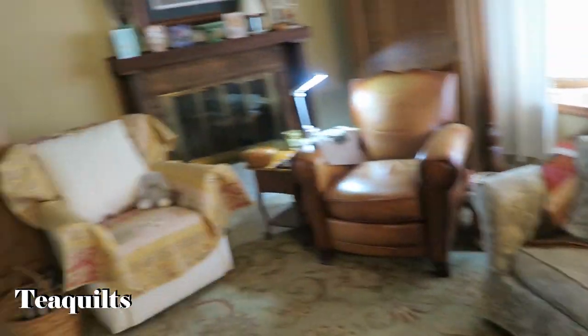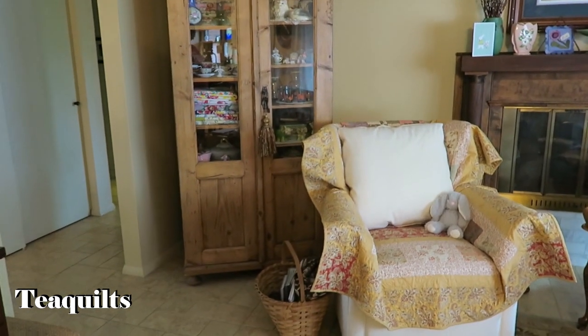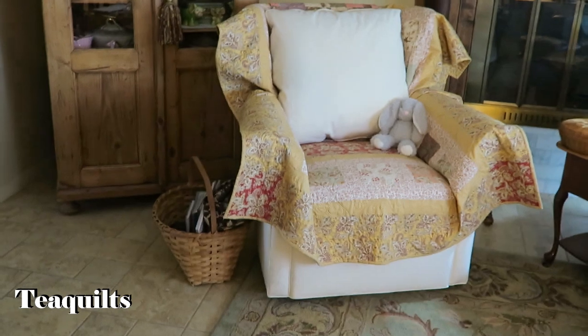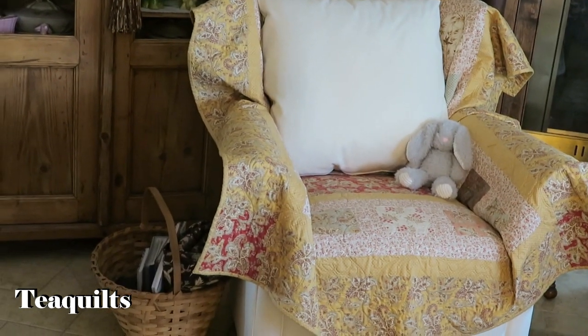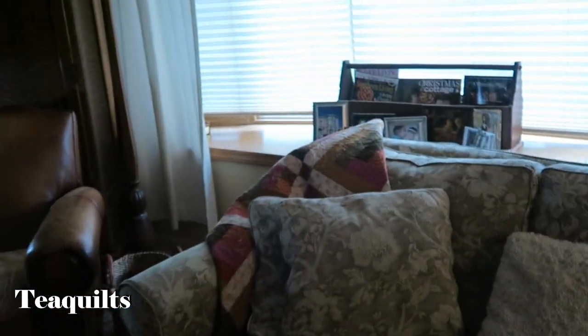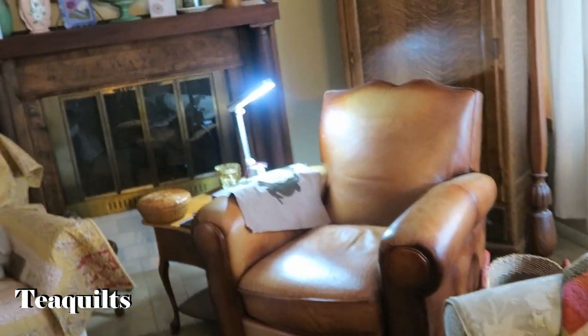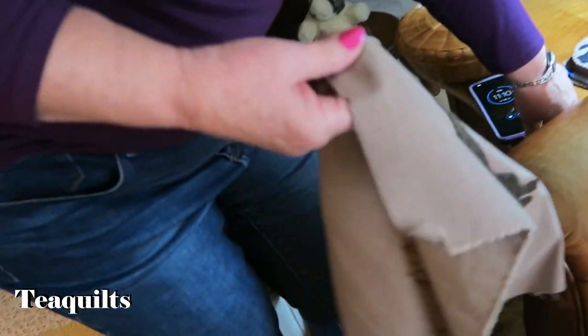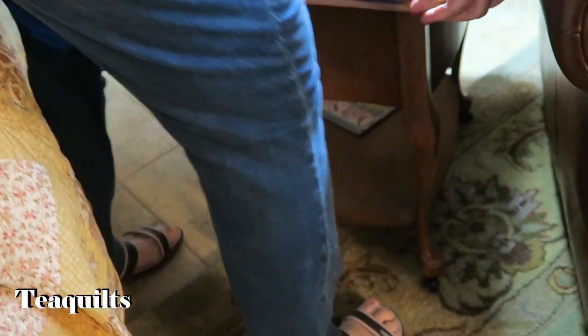And then a second seating area — this is the family room. My chair that I had ordered was such a light color, I made a quilt to go on it. You kept it light so it wouldn't interfere with the decor, but it still blends in beautifully. So do you come here and do handwork? This is where I sit — this is my spot where I do my handwork.